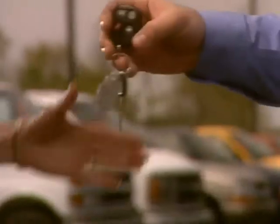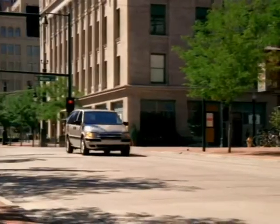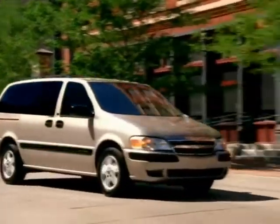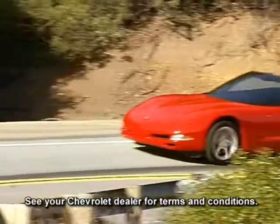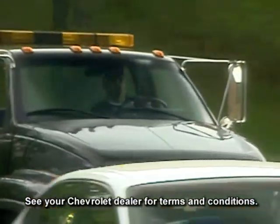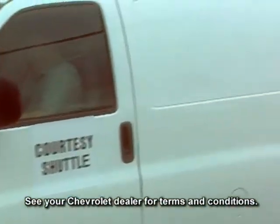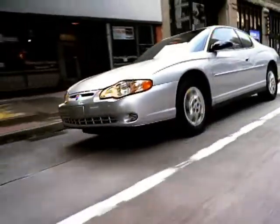When you drive your new Chevrolet out of the dealership, your relationship with Chevrolet has just begun. Chevrolet is there with the largest dealer network in the USA and a comprehensive owner protection plan that will look after you from the moment you take delivery. The plan includes a new vehicle limited warranty, 24-hour roadside assistance, and courtesy transportation. Your Chevrolet dealer has all the details.